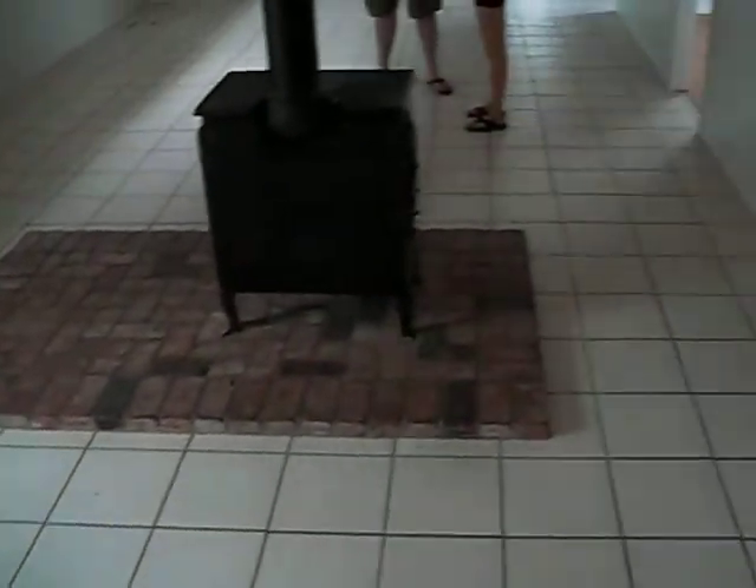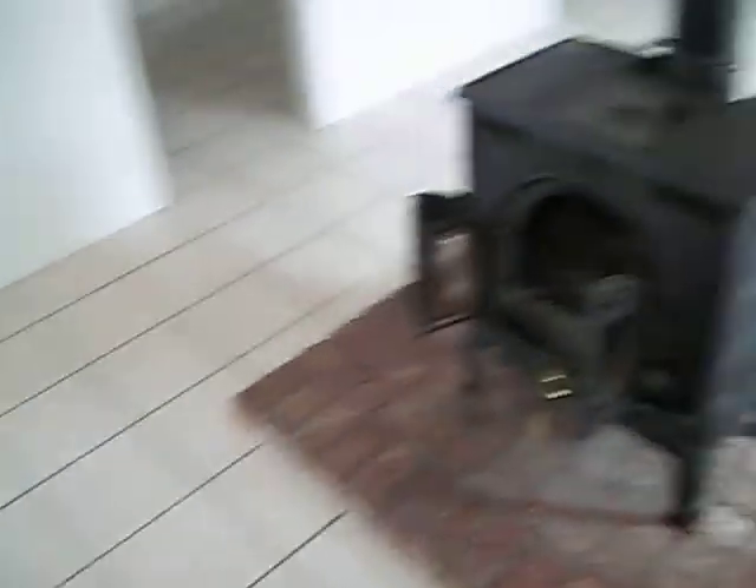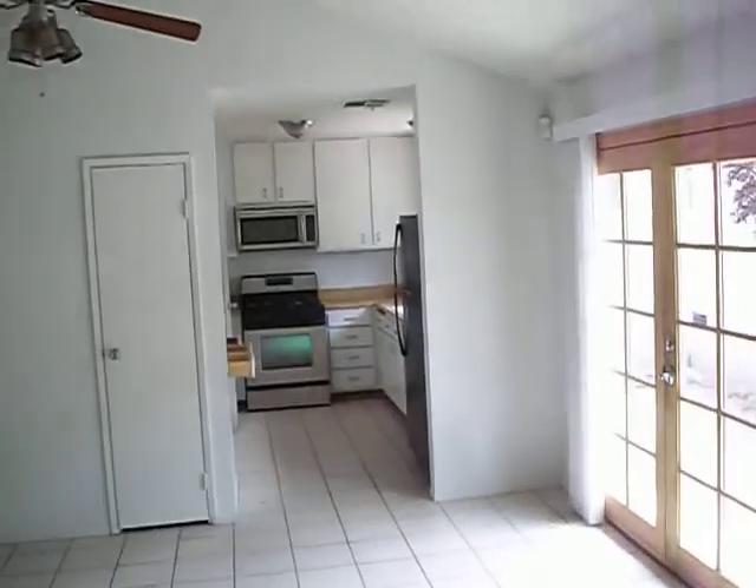As we walk in we see a large living room and family area with a fireplace in the middle. Kitchen off to the side here.